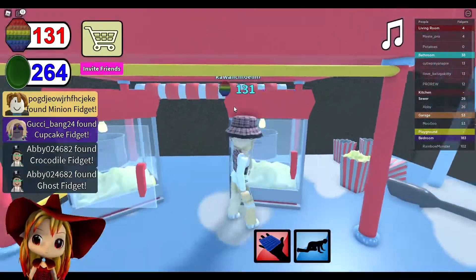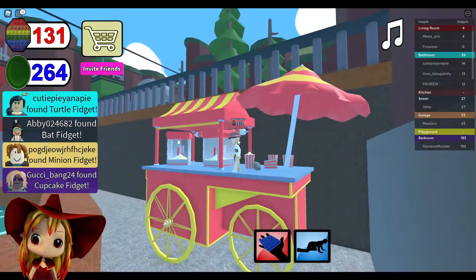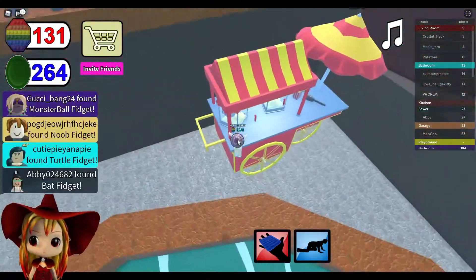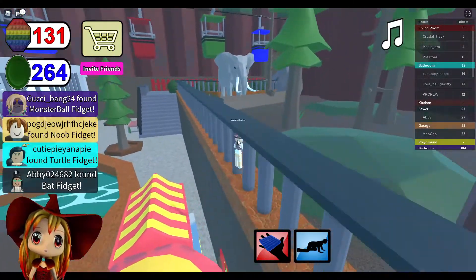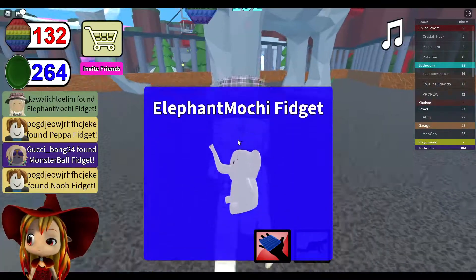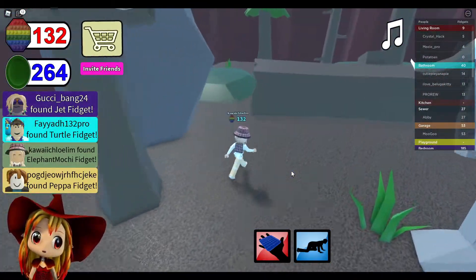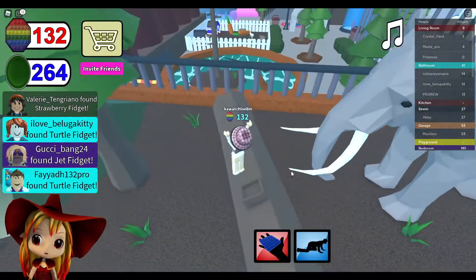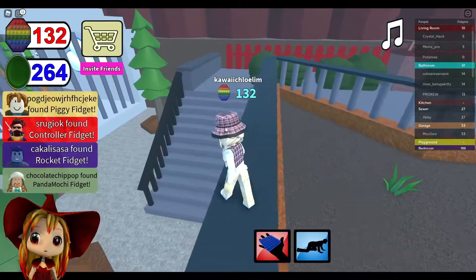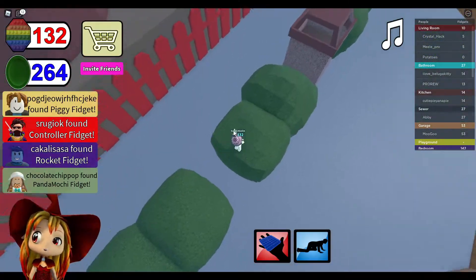Okay, let me check - is there any popcorn? I love popcorn. Oh, I found the VIP one but like it ain't here. Oh my gosh, oh my gosh - I found an elephant mochi! So I found Peppa fidget - yes, Peppa Pig! We love her. Yes, Peppa Pig. Oh, Chocolate just got the panda mochi fidget! That's not possible, she hacked. I can't believe she did that. How could she do that? It's not fair!